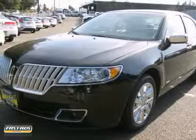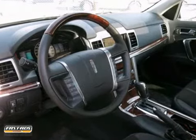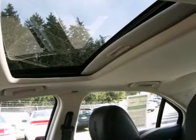Here's a beautiful, brand new 2012 Lincoln MKZ Hybrid. Black metallic exterior, dark charcoal leather seats. Features include DVD, navigation, and a sunroof.